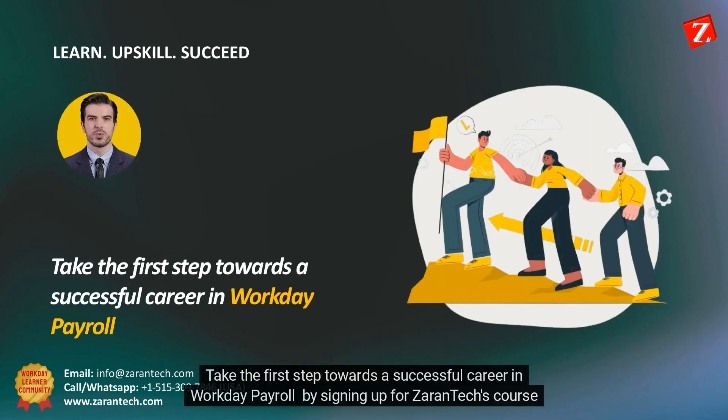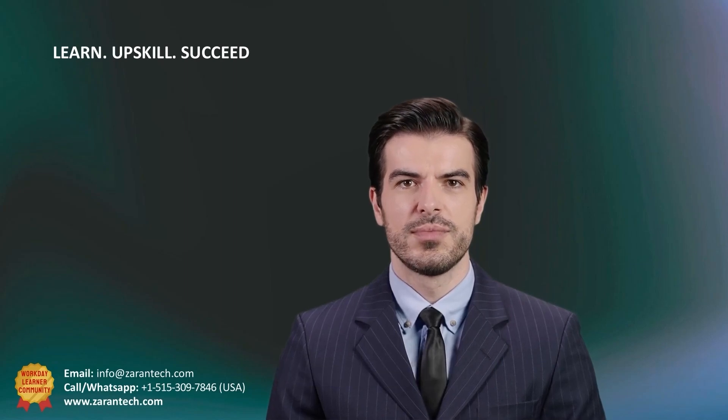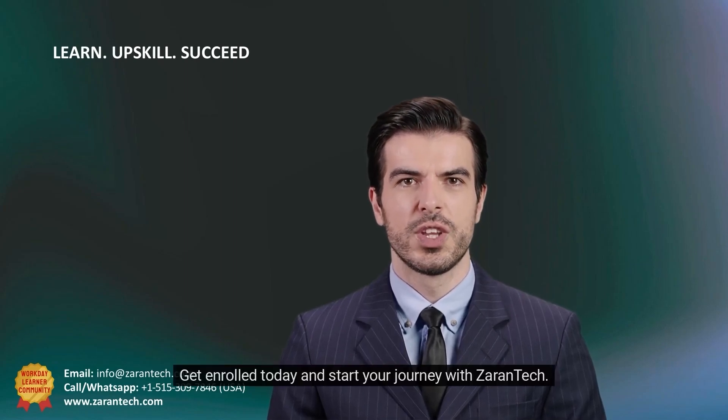Take the first step towards a successful career in Workday payroll by signing up for Zorantik's course today. You won't be disappointed. What are you waiting for? Get enrolled today and start your journey with Zorantik.